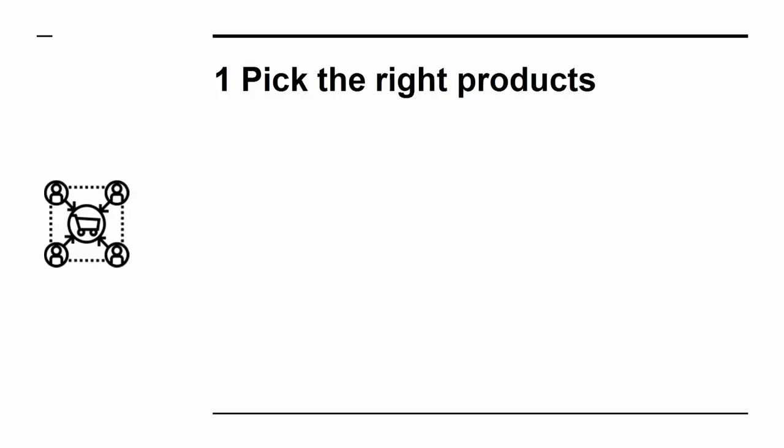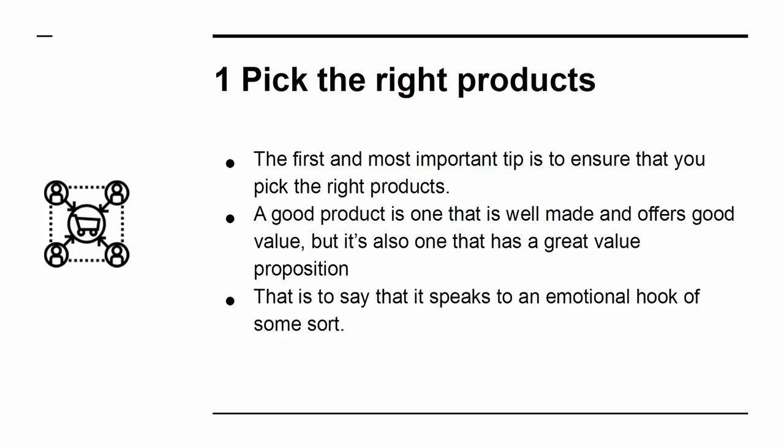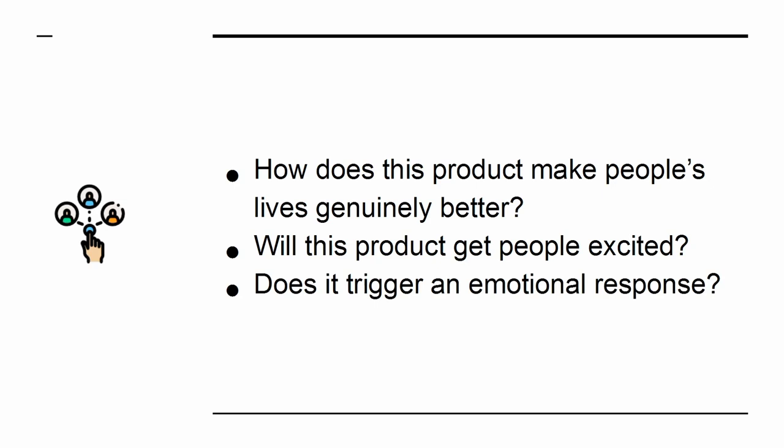1. Pick the right products. The first and most important tip is to ensure that you pick the right products. A good product is one that is well made and offers good value, but also one that has a great value proposition. That is to say, that it speaks to an emotional hook of some sort. How does this product make people's lives genuinely better? Will this product get people excited? Does it trigger an emotional response?